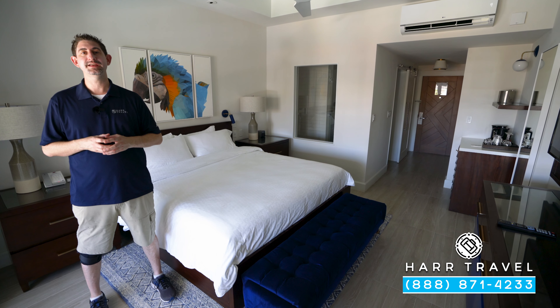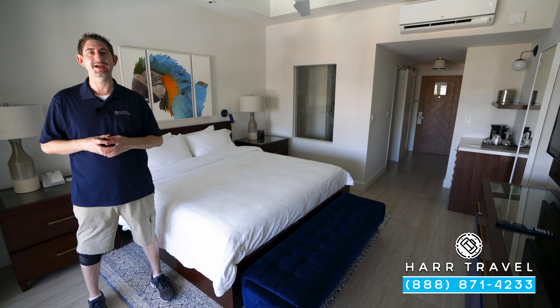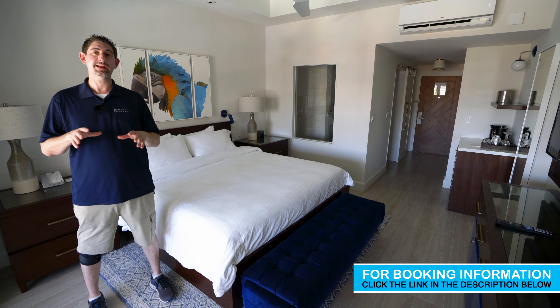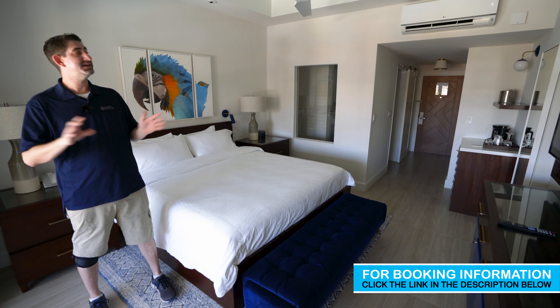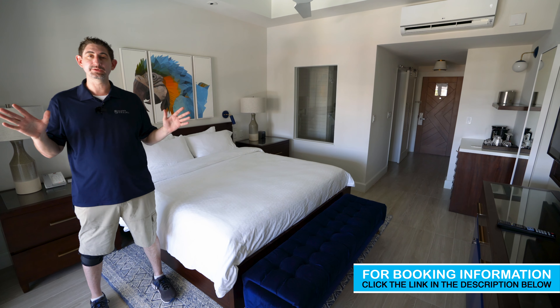Greetings everyone, this is Danny from hardtravel.com, your luxury all-inclusive experts. Today I'm at the beautiful Sandals Royal Caribbean Resort and Private Island. This particular category is a Caribbean Poolside Grand Lux with balcony.